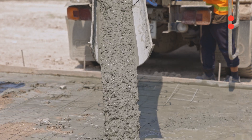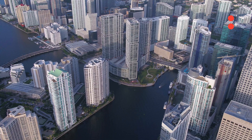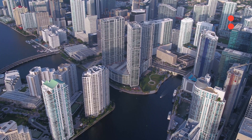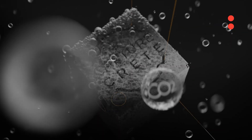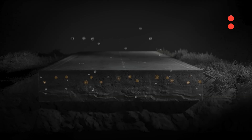Cement and concrete together are responsible for about 8% of global CO2 emissions. The other problem that we're solving is actually the CO2 that's already in our environment. Our technology allows us to reduce the carbon footprint associated with concrete, and then it gives concrete the ability to pull the CO2 that's already in the air into the concrete and store it there.